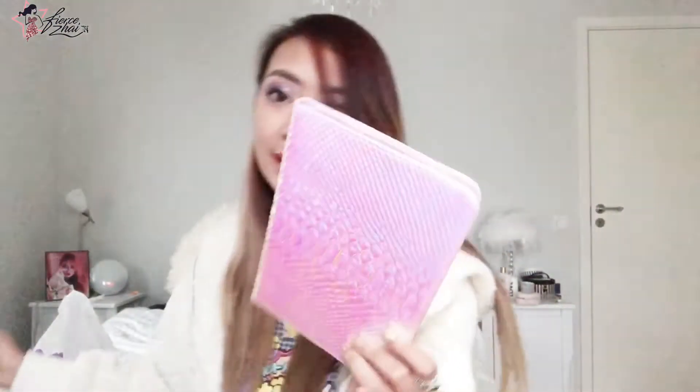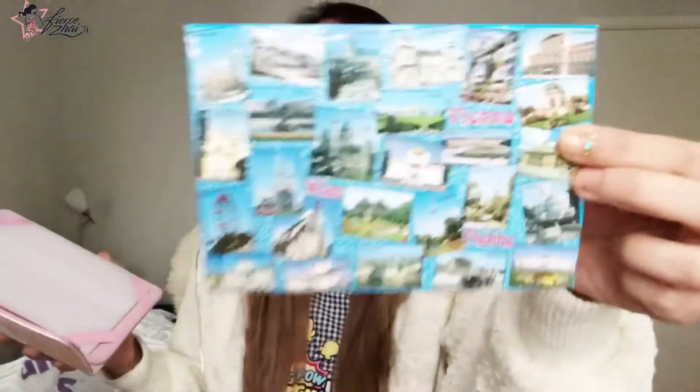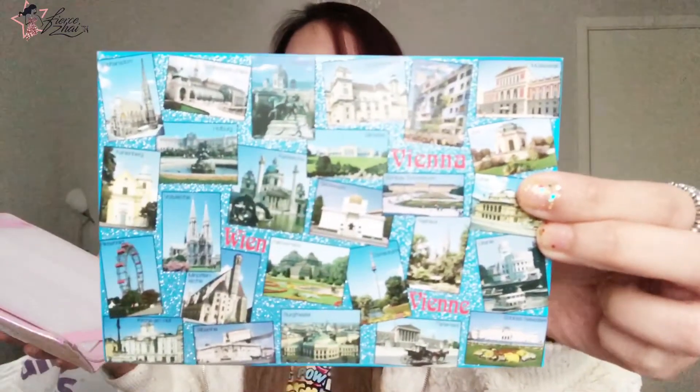This is the universal tablet case, compatible with 7 to 8-inch tablets. It says Claire's right there on the tag and it says Claire's.com. The 10-euro price is marked here too. It's the last one they have — they don't have any more tablet holders. And this is the postcard that I got from Vienna with all of those amazing places to visit. I'm going to try to upload my Vienna blog very soon too.